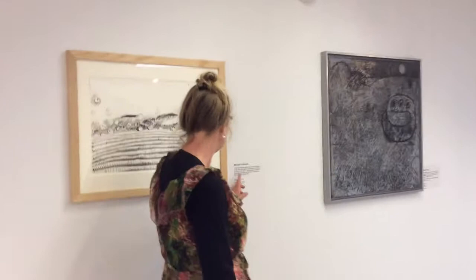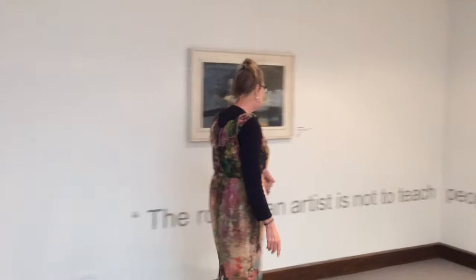Quite incredible to be represented with really interesting artists — Michael Cullinore, Peter Glover. And there's a statement by Ruskin here: the role of an artist is not to teach people how to draw but how to see. How true that is. It's really nice to be in such company in this exhibition.